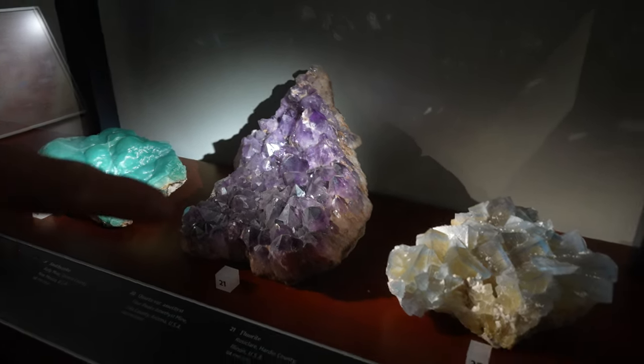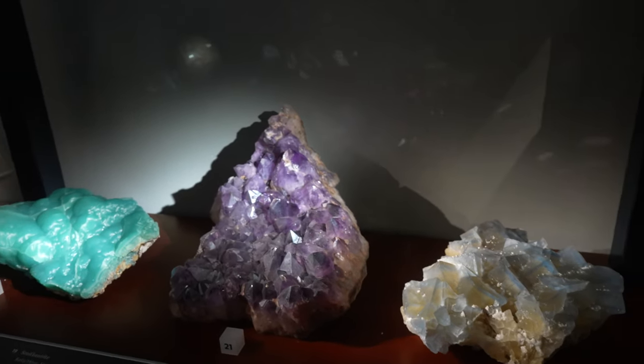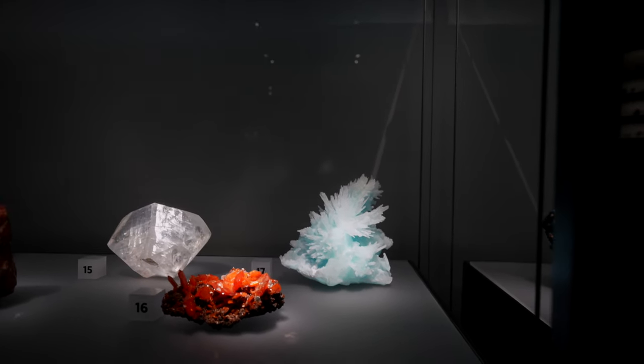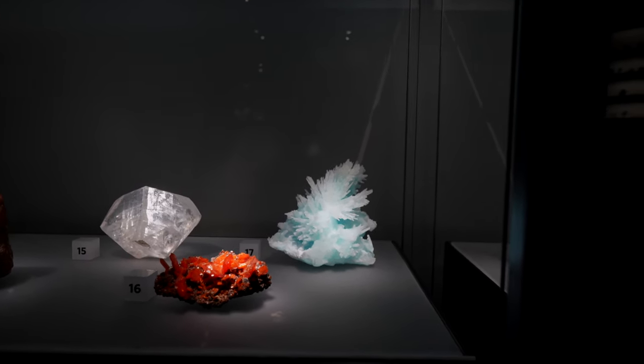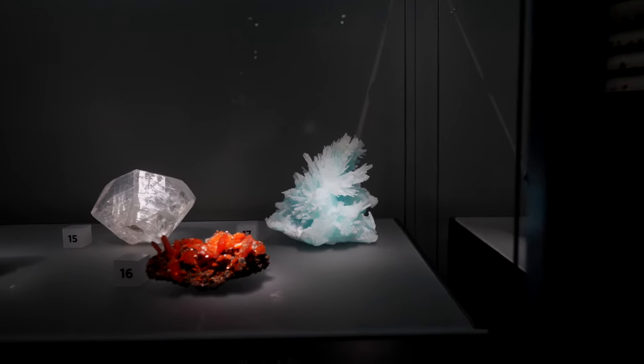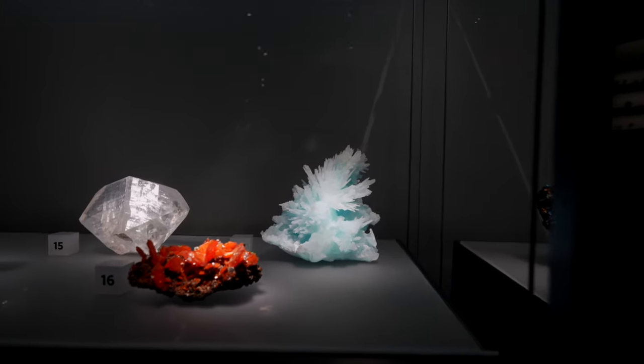It's more Illinois fluorite — it's a very romantic light down there, and the crystals are just hanging out together. That calcite is from Italy — that blue color, I've never seen it. It's like glacial blue.